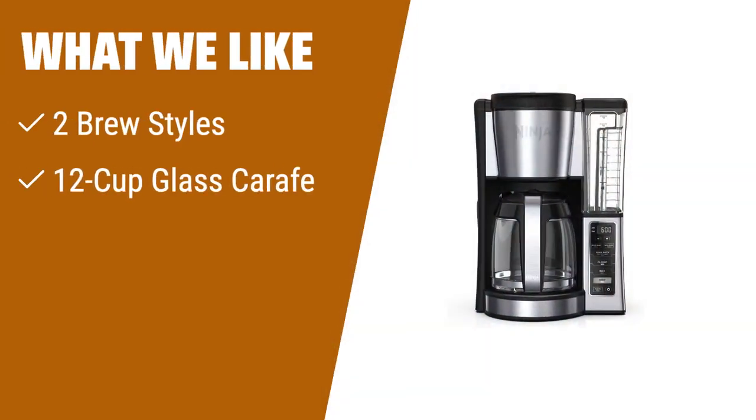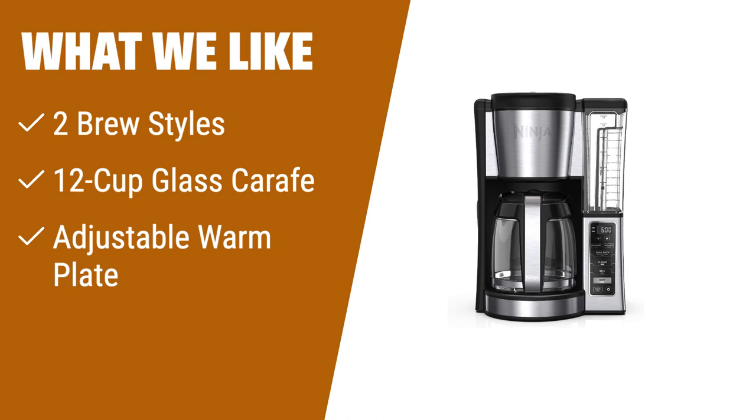What we like: For those who appreciate customization, the Ninja Programmable Coffee Brewer is a great choice. With two brew styles — classic or rich — you can enjoy flavorful coffee without any bitterness. The 12-cup glass carafe allows you to brew large batches, making it suitable for everyday use or entertaining. The hotter brewing technology ensures even saturation and temperature control for ultra-flavorful coffee. Whether you want to brew a small batch or wake up to hot coffee, this coffee maker has you covered. With an adjustable warming plate and removable water reservoir, it offers convenience and ease of use. If you're looking for a coffee maker that delivers great taste and versatility, this is the one for you.